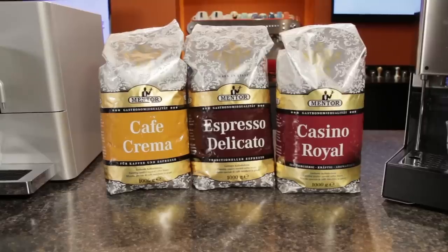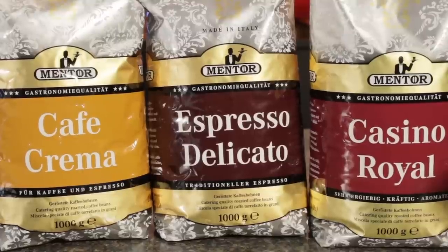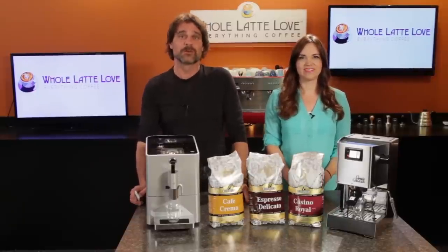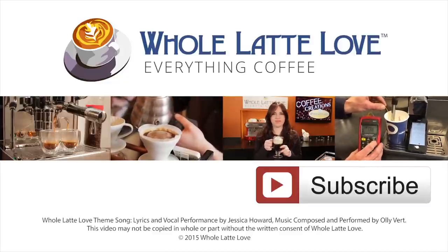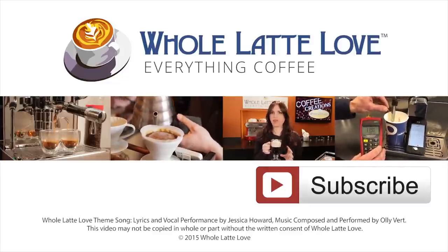The versatile Cafe Crema, the velvety Espresso Delicato, and the intense Casino Royal — all available now at wholelattelove.com. I'm Morgan, and I'm Mark. Thanks for watching, and be sure to subscribe to our YouTube channel for more on Everything Coffee. Why not subscribe now for easy, free access to more videos on Everything Coffee brought to you by wholelattelove.com.